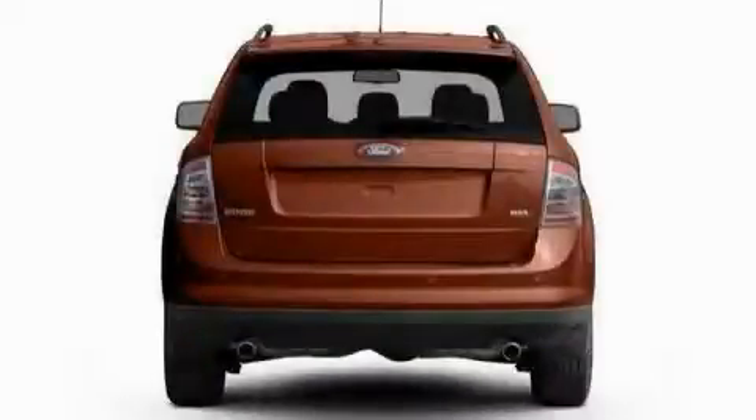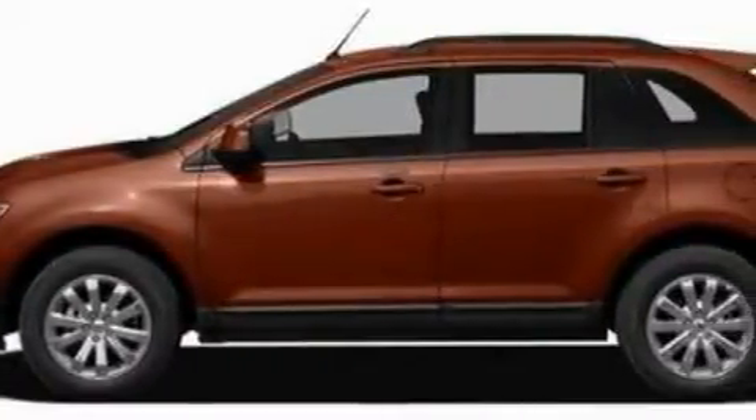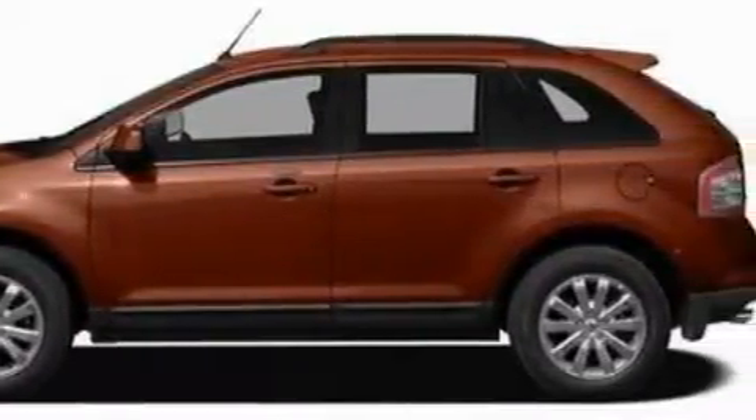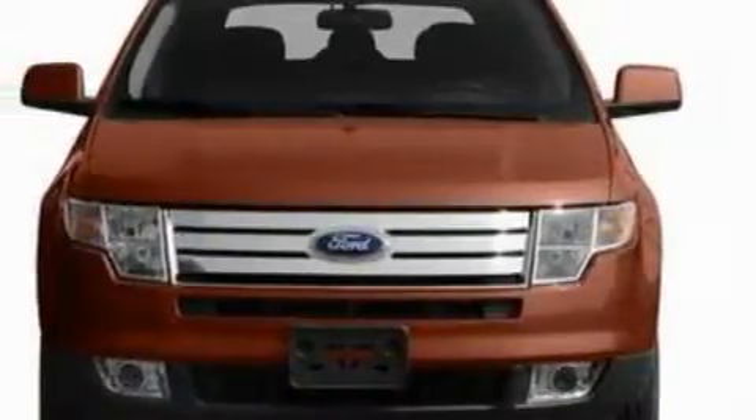This is a 2010 Ford Edge. Plenty of space for what you need. The steady six-cylinder engine connected to a six-speed automatic transmission is comfortable and smooth, whether cruising on the highway or stop-and-go in the city.